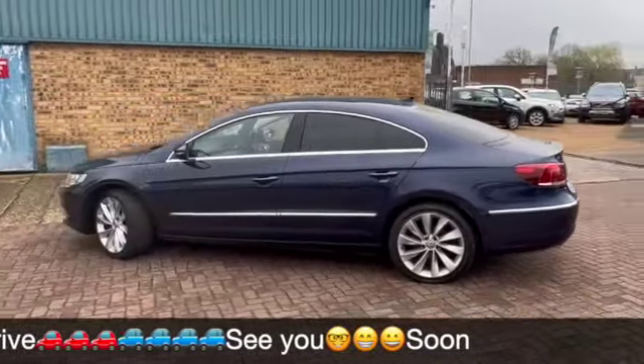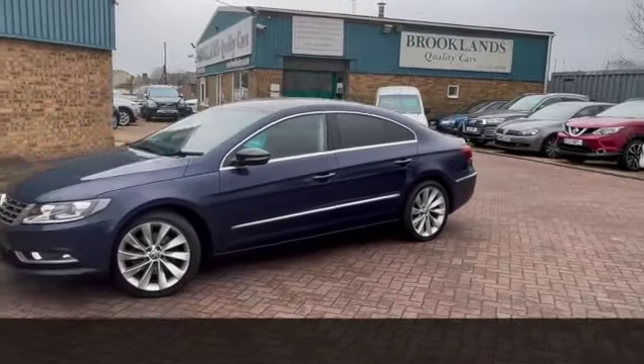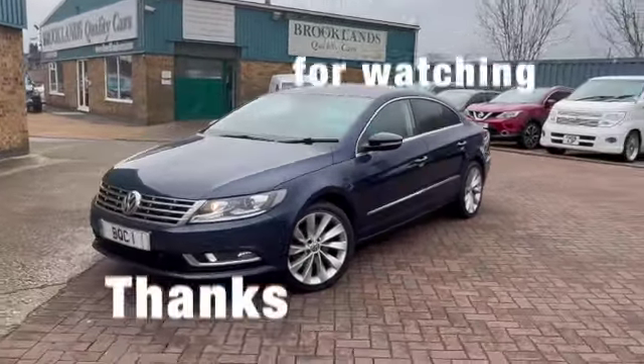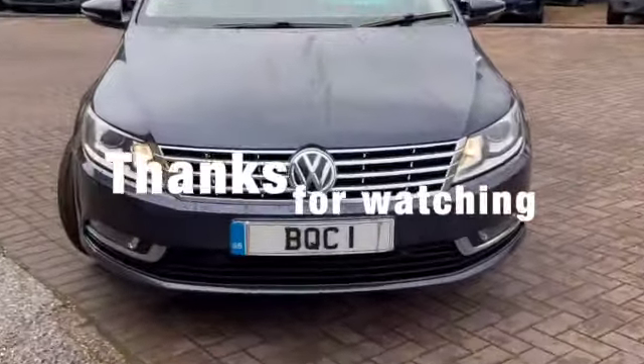If you have any questions or if you'd like to book a test drive, please give me a call on 01536 402161. And don't forget you can check out our other videos on Facebook and on the website which is brooklandscars.com. Thanks for watching.